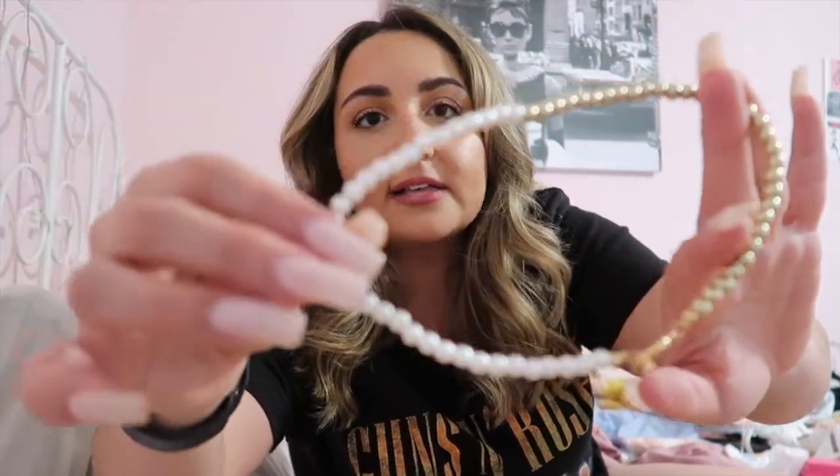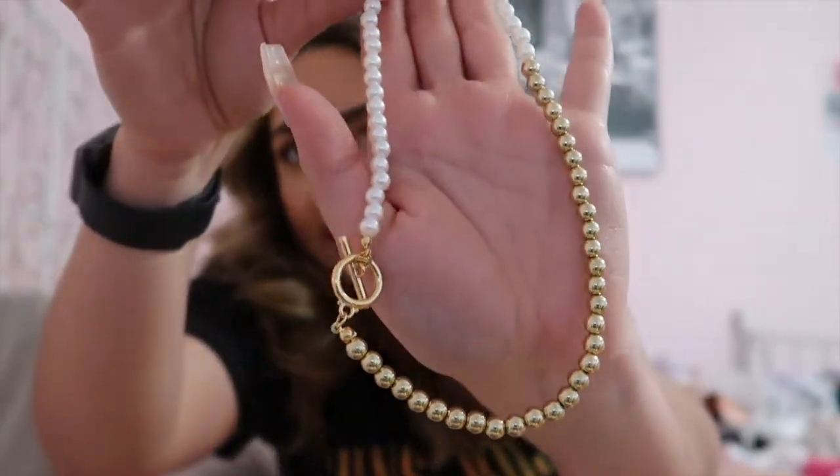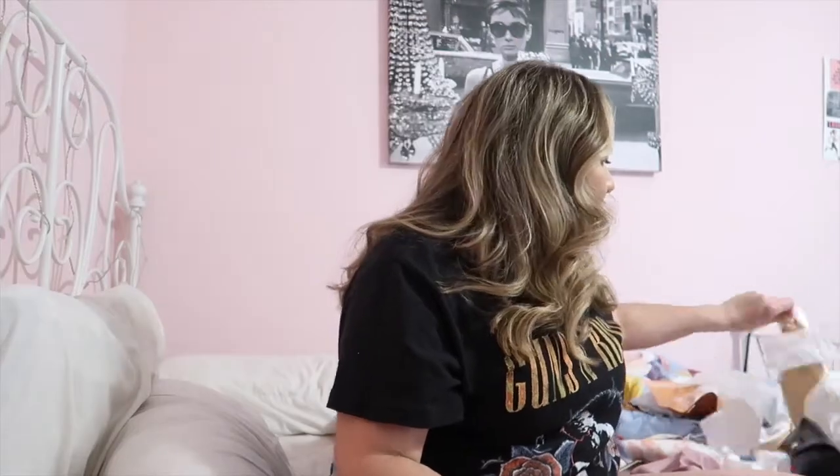I also got this necklace from Shein — I'll link everything down below. This video is not sponsored by Shein, but I do have a coupon code so you can save 15% off your purchase. I got this really cool pearl choker necklace — it has pearls and then the pearl gold on one side, with a latch detail. I think it's super cute, and I love a good pearl style necklace.